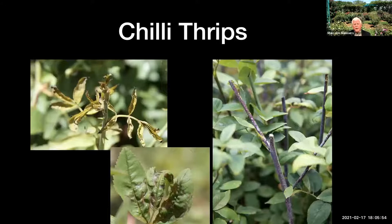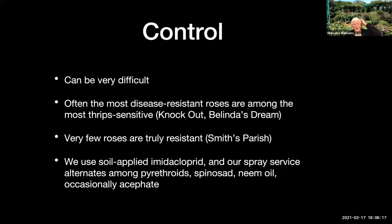The other big problem that we have, which is just recent, is chili thrips — a small insect pest that feeds on the leaves and stems. They're a really devastating problem; ten years ago it was so much easier to grow roses without them. Control can be really difficult because they attack a lot of other plants, so if you kill them in your garden, they just come right back. One really unfortunate thing we've discovered is that some of the most disease-resistant roses are some of the most susceptible to thrips.